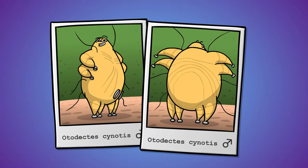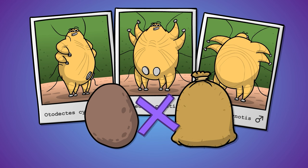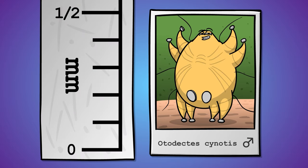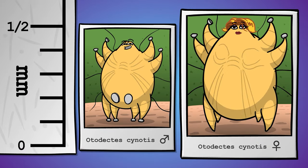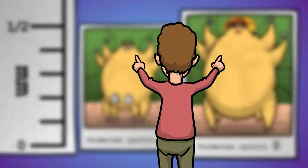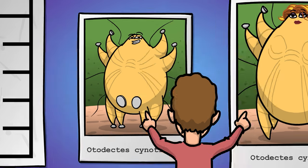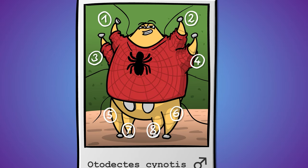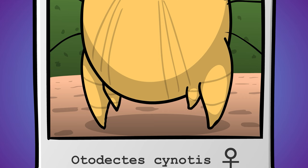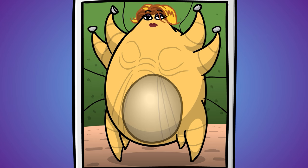The average ear mite has a compact body. It looks like a cross between a potato and a sack of potatoes, only smaller. Males are a third or a quarter of a millimeter in size, females slightly larger, so if you strain your eyes more than what's considered healthy, you may even be able to see the tiny beige creatures without a microscope. Being arachnids, ear mites have eight legs, although in females the last pair is underdeveloped — this just means more room for the ginormous egg to grow and become visible in the belly.